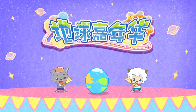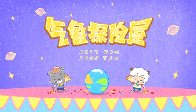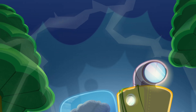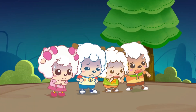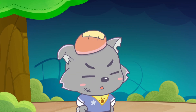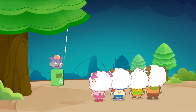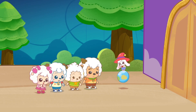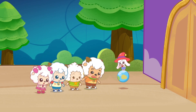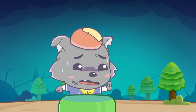Pleasant Goat Fun Class: the Earth Carnival Meteorological Adventure House. This place is so scary! There's nothing to be afraid of. This is a meteorological house — it simulates all the weather conditions on Earth. Let's go inside. Wait for me!